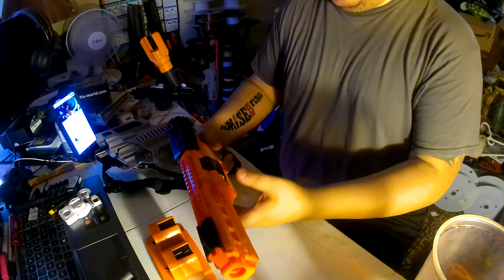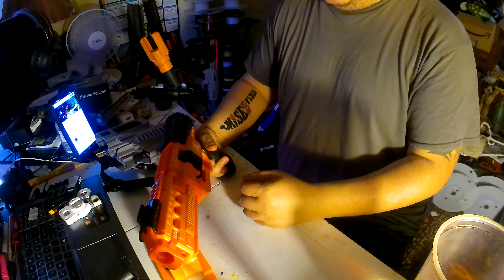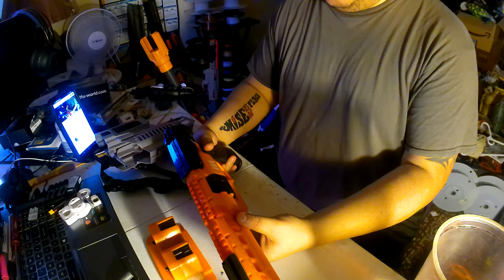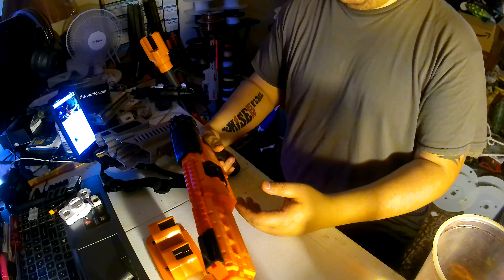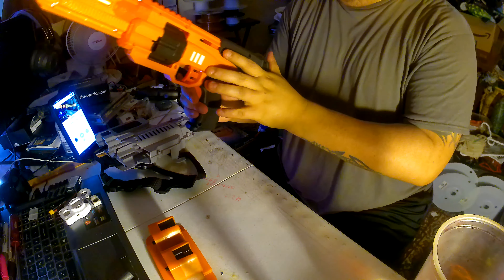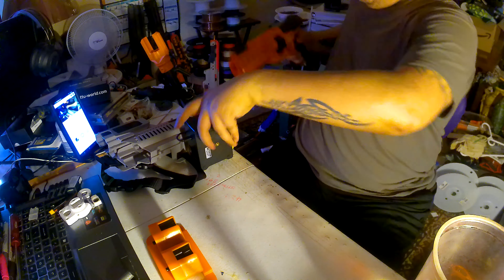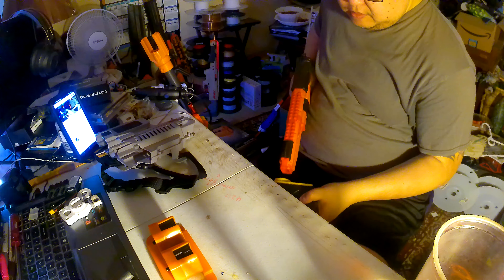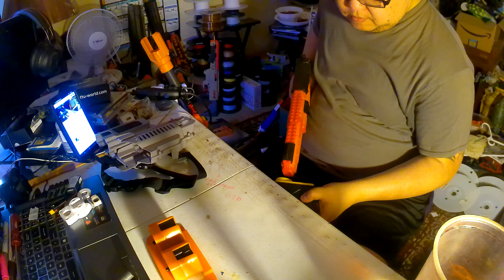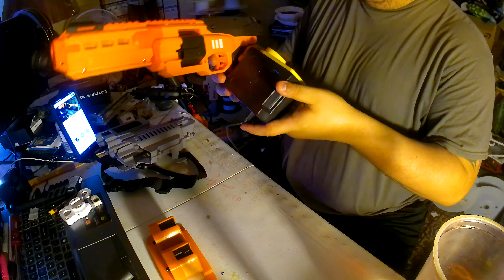A buddy of mine named Danny from Thirsty for Foam found his in Richmond, and he was getting around 150 FPS with the extended barrel, which is pretty cool. Let's see exactly how much I get — I'm getting about 138 FPS.